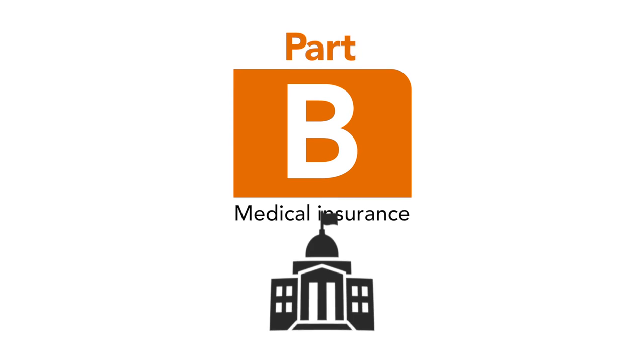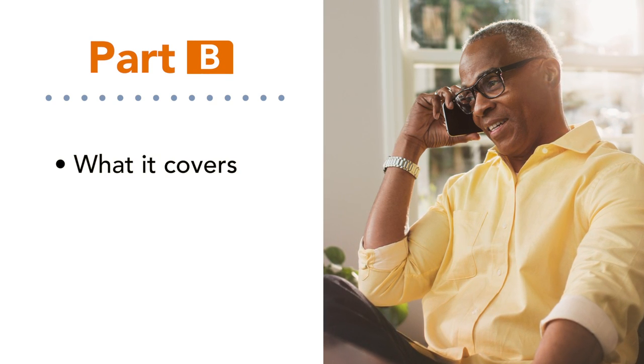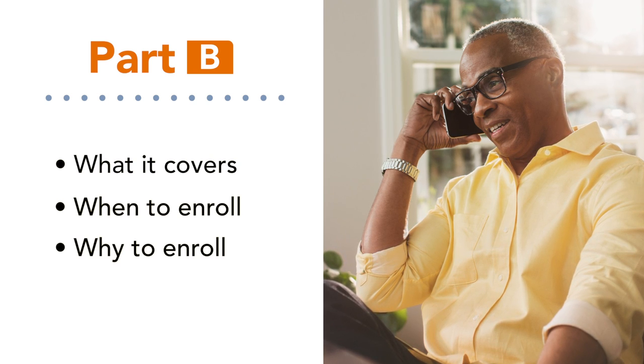Part B is an important part of Original Medicare that is sponsored by the government. This video explains Part B — what it covers, when to enroll, and why to enroll.